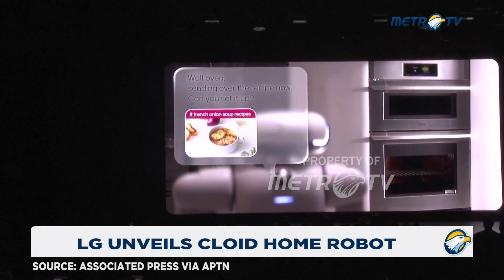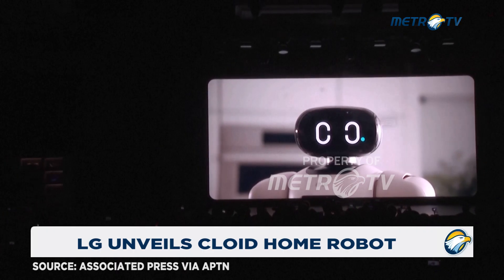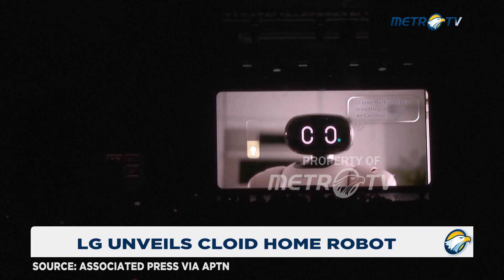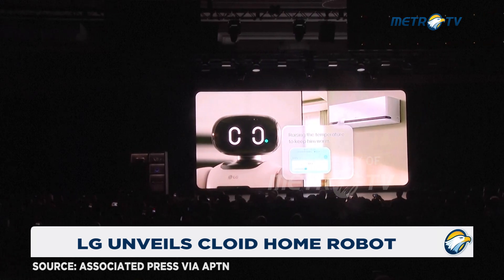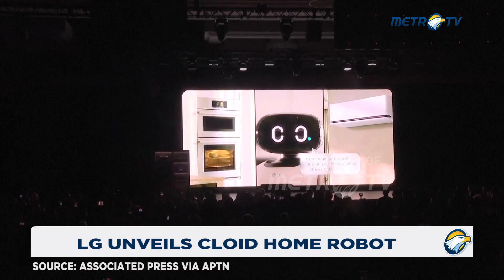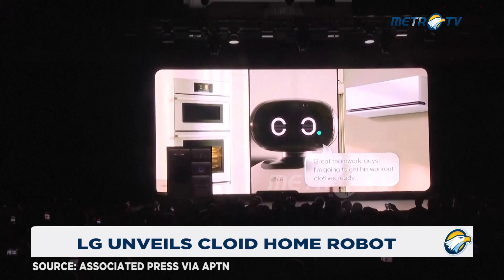Sending over the recipe now. Can you set it up? I'll lower the lighting for a soothing ambience. Air conditioning set to a temperature to keep warm. Great teamwork, guys. I'm going to get his workout clothes ready.